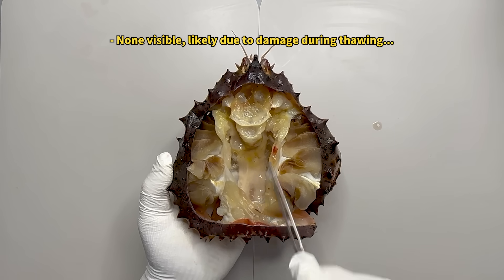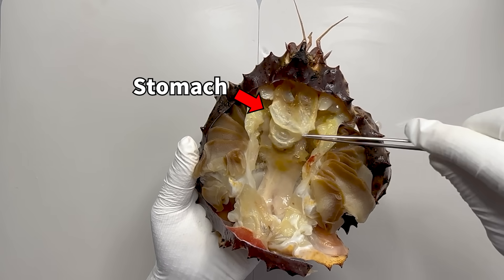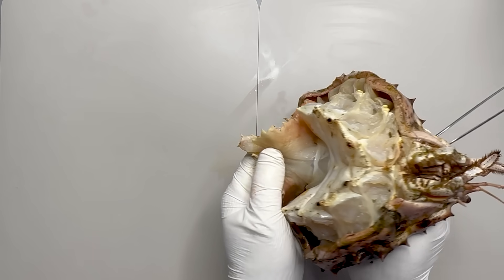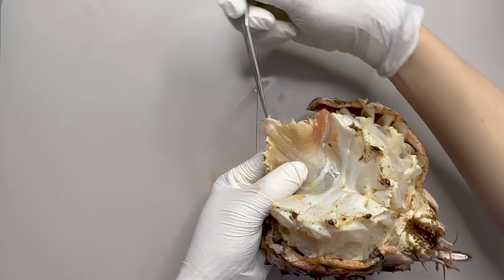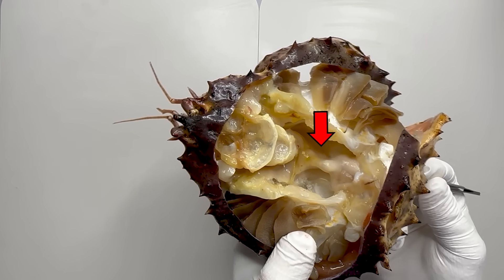Next, in the center between the gills is the heart, and above that is the stomach, the digestive organ. The king crab's digestive tract runs through the stomach and intestines to the anus at the end of the abdomen. Therefore, if you insert a pair of tweezers into the anus, you can see that it is connected to the intestines.